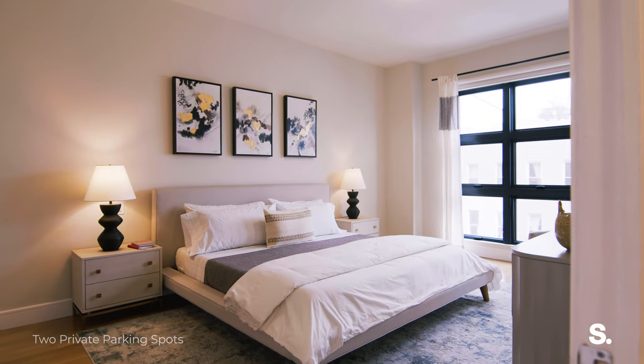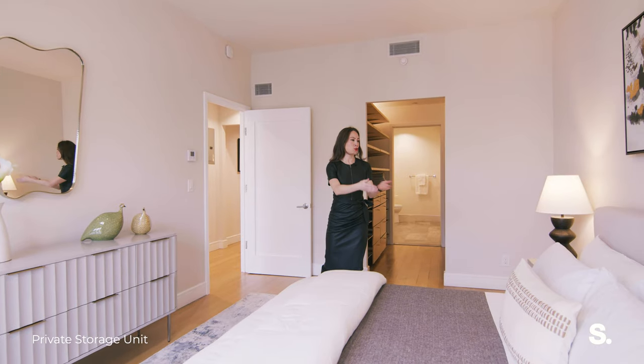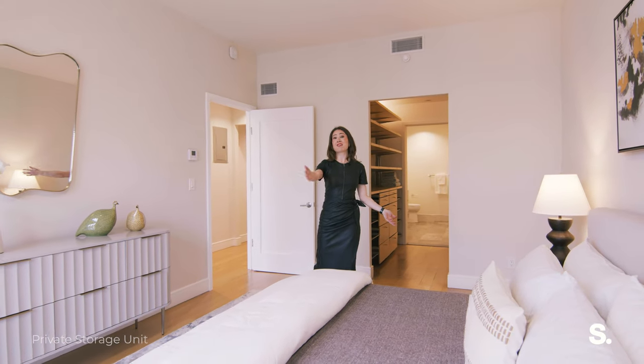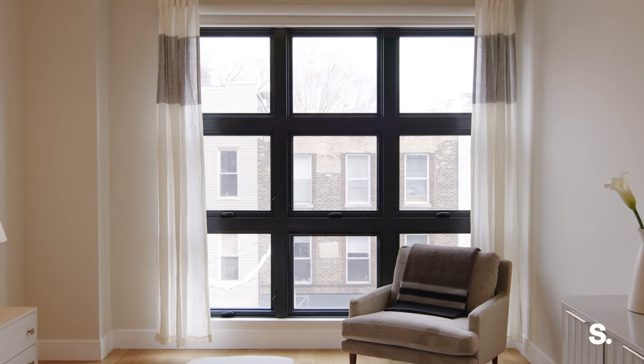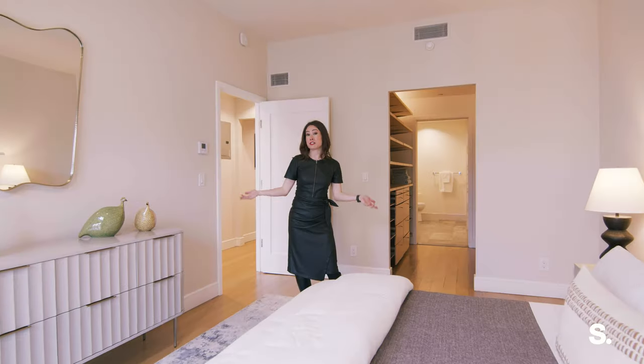Entering the primary suite, this bedroom is massive. Look at this king bed and you still have a lot of room for a lot of other furniture, including a sitting area. You could also put a Peloton in here, another desk.